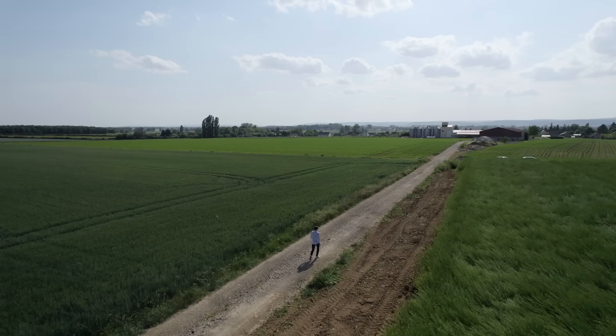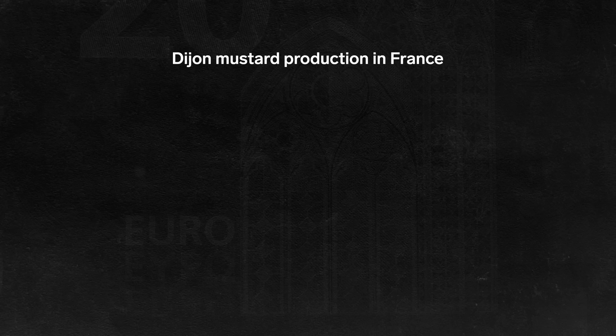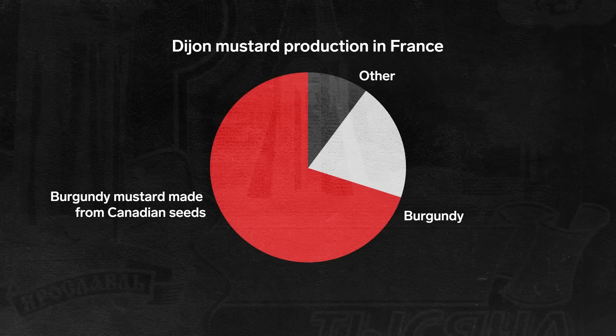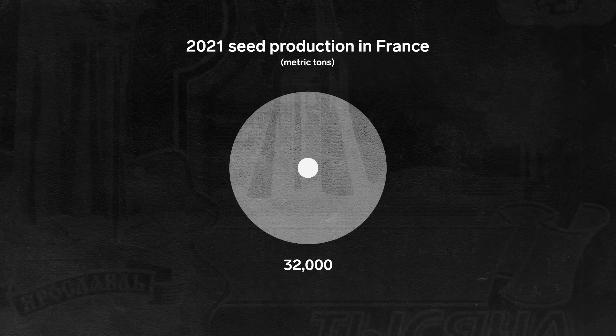While the town of Dijon and its surrounding region, Burgundy, produce 90% of France's Dijon mustard, finding local seeds is much rarer. Most producers get their supplies from other countries, with Canada growing 35% of the world's supply of mustard seeds. Using foreign seeds is more convenient and can be up to 50% cheaper than using French seeds. In 2021, France produced only 4,000 metric tons of seeds, far from the 32,000 metric tons needed to meet the country's national demand for Dijon.